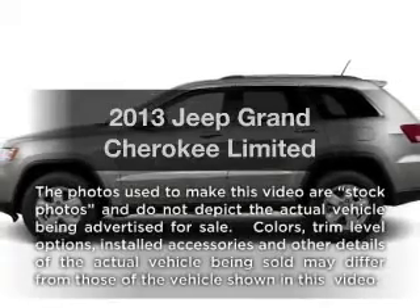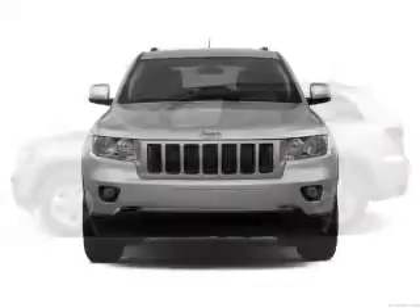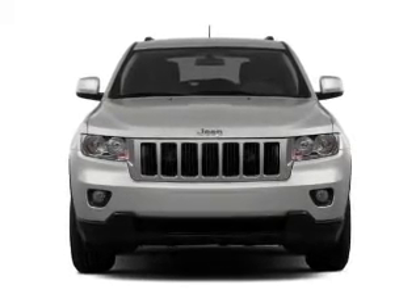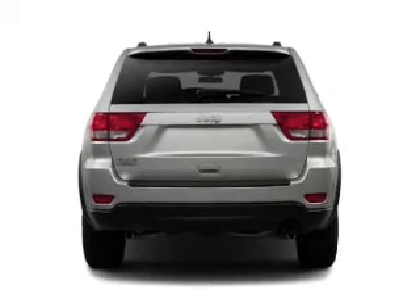Imagine yourself in this 2013 Jeep Grand Cherokee. If you're looking for a first-rate auto, this one could be yours today. With a reliable six-cylinder engine, the powertrain includes four-wheel drive that responds smoothly to its automatic transmission.